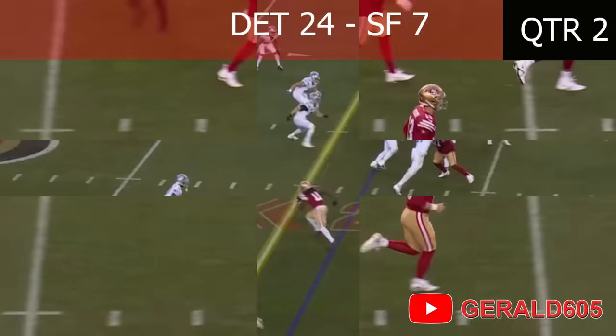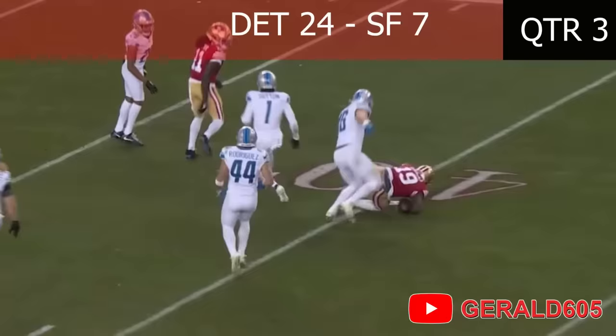Play action to McCaffrey, gets his head around, steps up, throws — caught! Debo, dig! Debo breaks a tackle all the way to the 41-yard line!